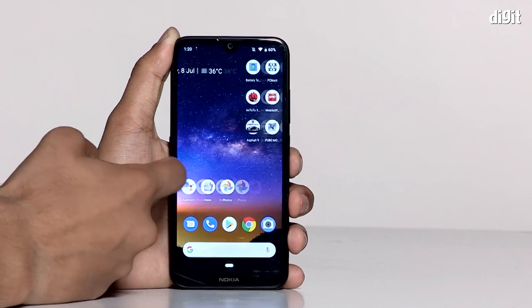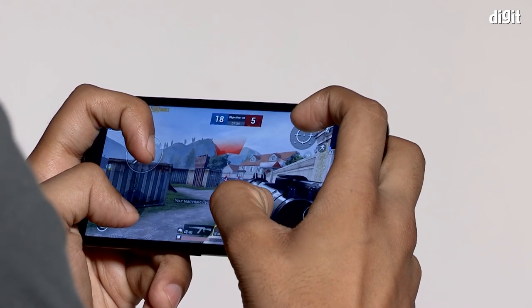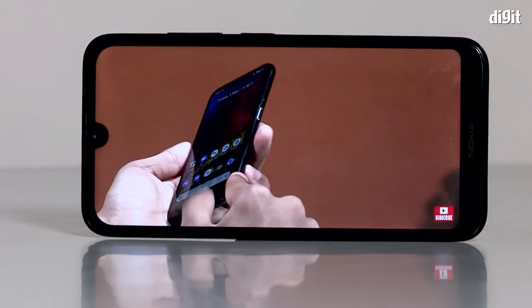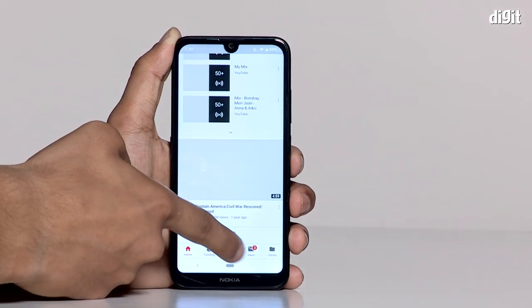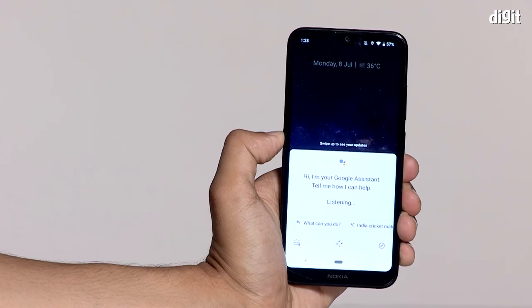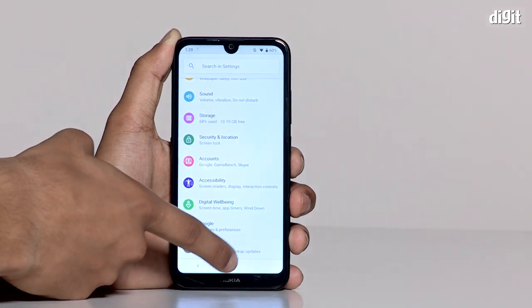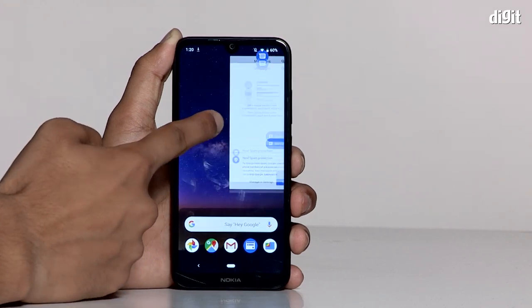In our standard battery benchmark test, the Nokia 2.2 scored 7 hours 31 minutes, compared to 8 hours 50 minutes for the Nokia 4.2 and 9 hours 5 minutes for the Redmi 7. In everyday use, the review unit lasted a little over a day with moderate use — about 30 minutes of gaming, 20 minutes of browsing, and a few app installs. Charging from 10% to full took nearly two hours on the bundled charger.